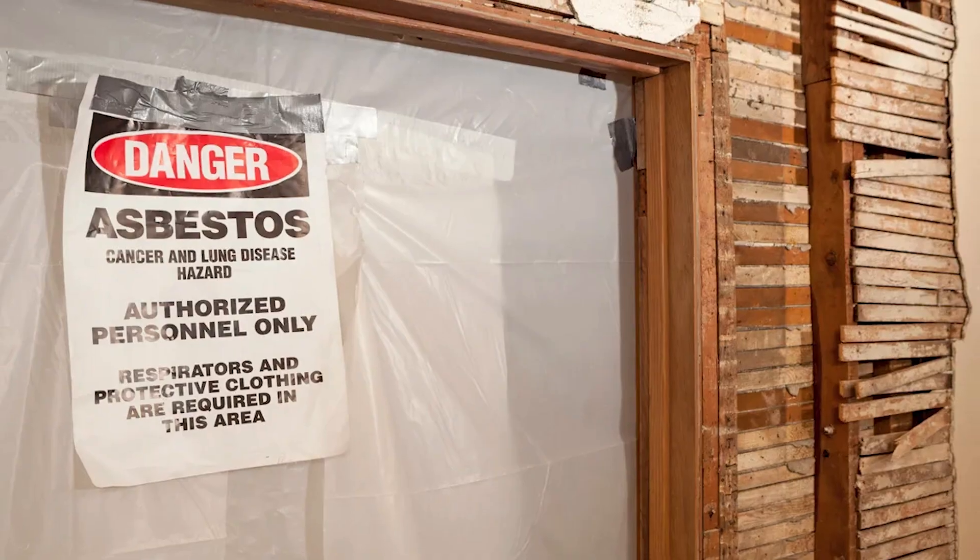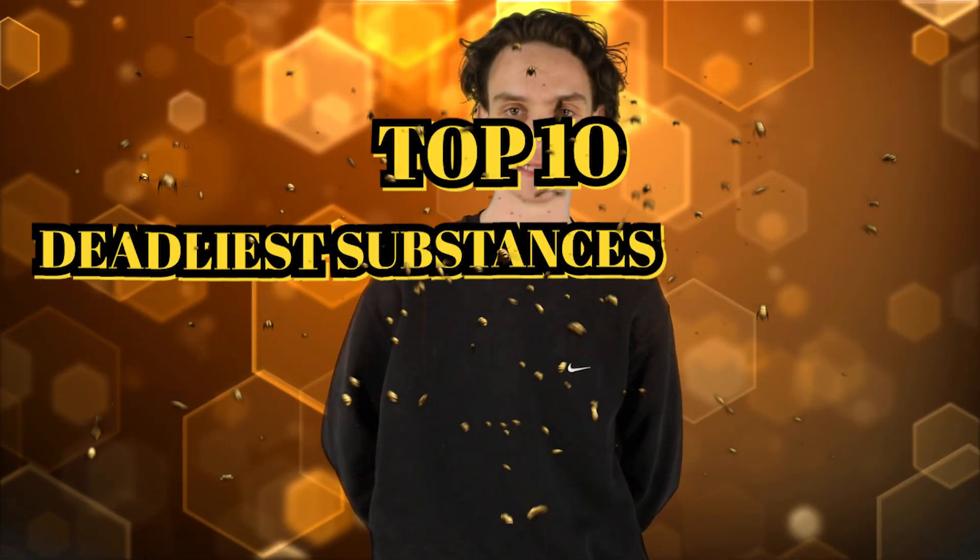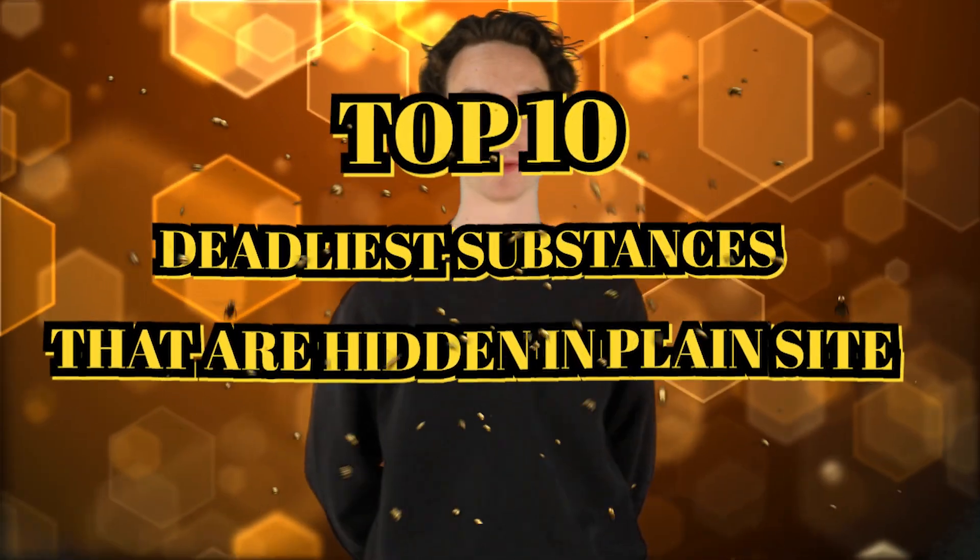Welcome back to Bumblebee. I'm your host Taylor McWatters. Here are the top 10 deadliest substances that are hiding in plain sight — these are all in your house right now, so take a look right after this video is done.